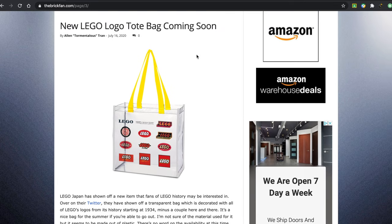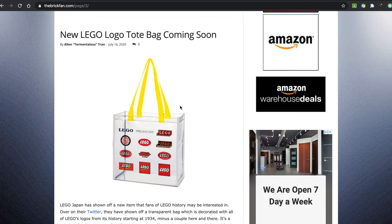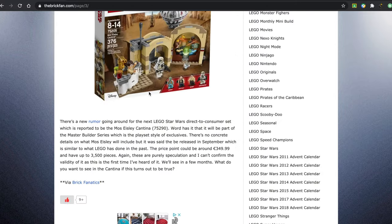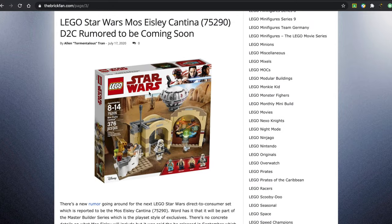I think if this is a giveaway or free with purchase, it's going to be very successful. This is just a giveaway on the site, and there's a rumored direct-to-consumer Mos Eisley Cantina.